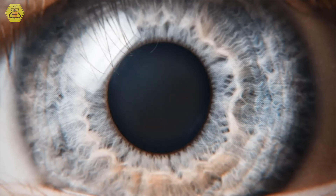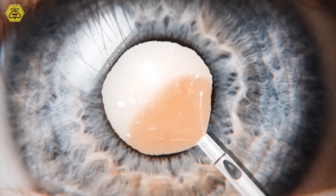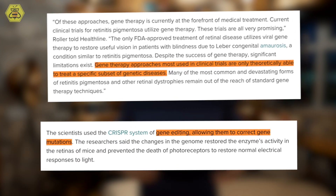Retinitis pigmentosa is actually a group of disorders that causes gradual vision loss over time. To some degree, it actually affects 1 in 4,000 people in the United States. Symptoms start with night vision problems, and then it can progress to tunnel vision, color discrimination,